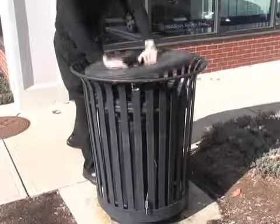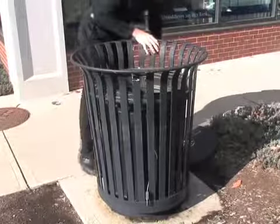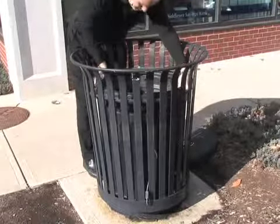But, other than looks, it turns out that there are many things that most of us don't consider that make a difference to the people who ultimately have to empty and maintain them every week.